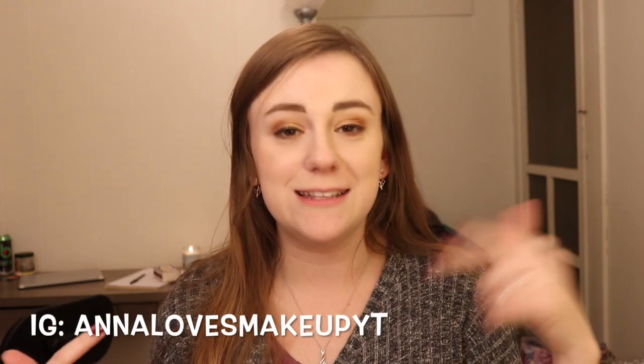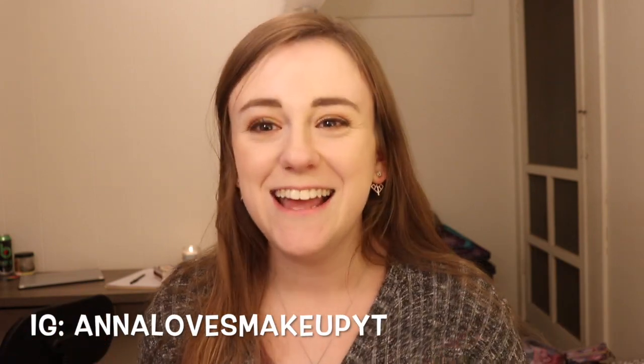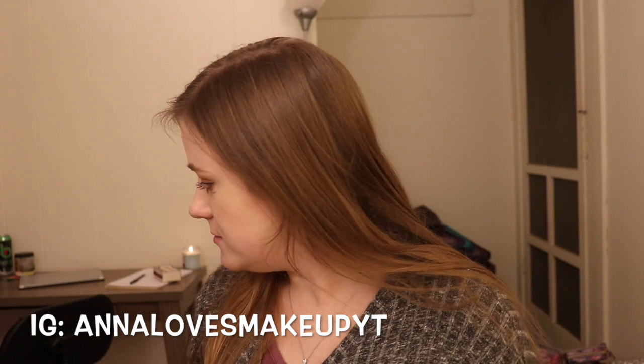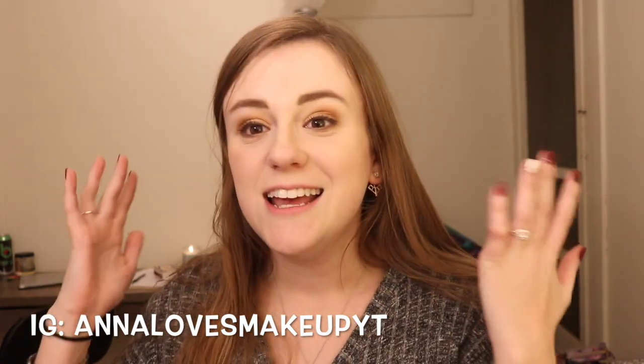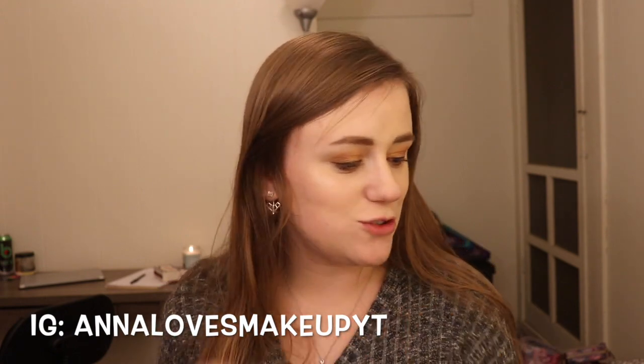Also, if you're wondering about the makeup I'm wearing, it'll be listed down below for you so that you can go check it out. Without further ado, I'm just going to make this intro short and we're going to get started.